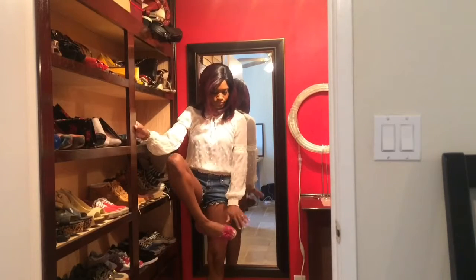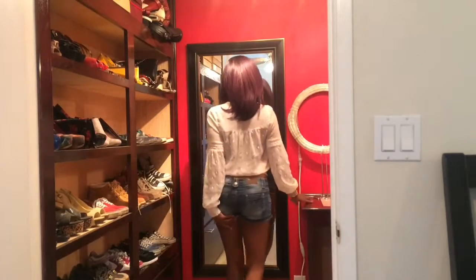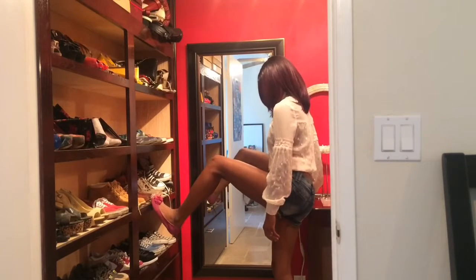Go ahead and complete this look with some fashionable flats — whether they're lace-up or not. Lace-up will probably look better, but once again it's whatever you have, whatever you're feeling. Make it work.